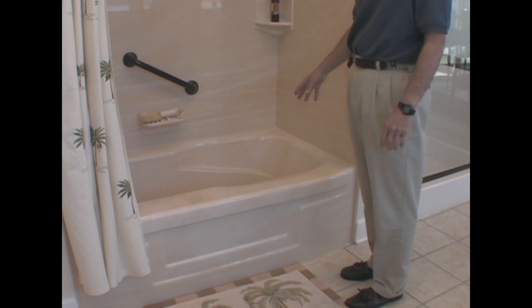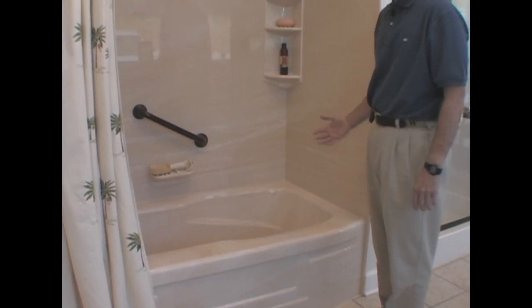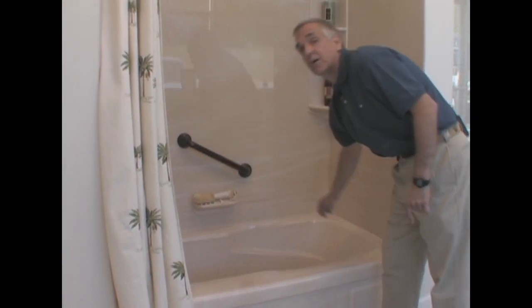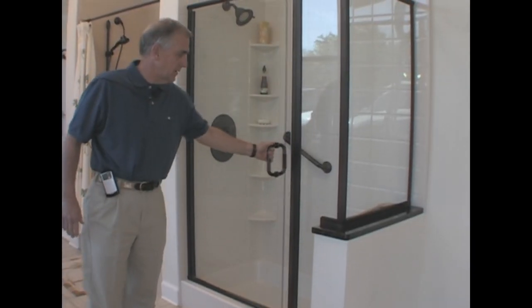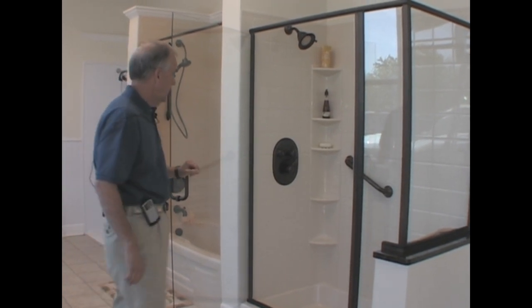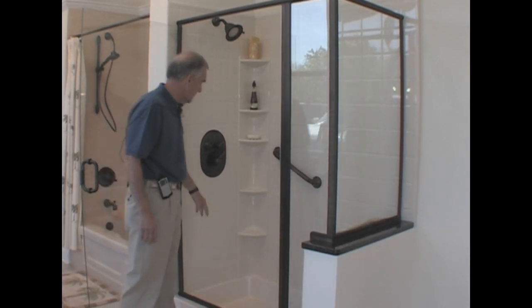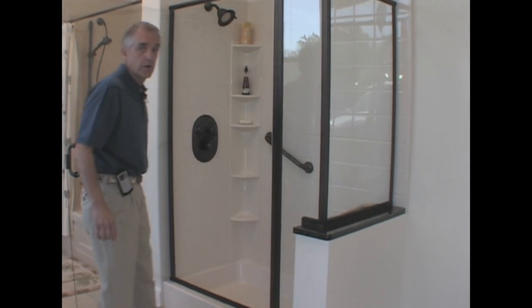This is called the Empress Tub. This is where we take out your old tub and put in this. A lot of ladies who like taking baths love this because of the armrest — a lot more room. This is showing a tile shower — the old-fashioned tile showers that we put in — and the unique thing about this is a power shell. A lot of ladies like to put their foot right there to shave with. All of this comes with a lifetime guarantee and one-day installation.